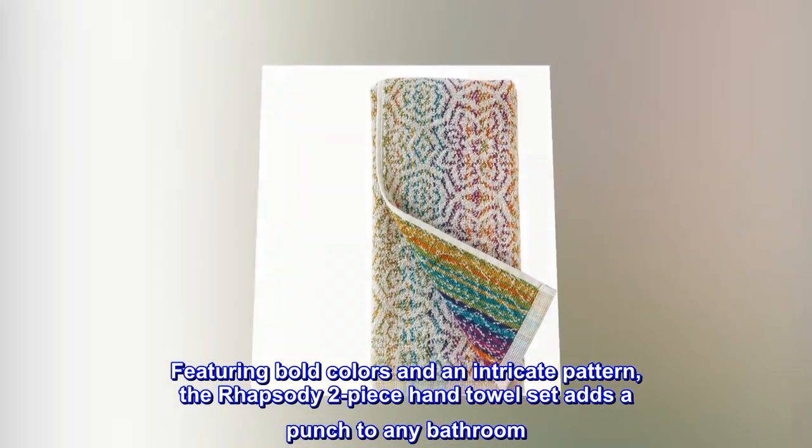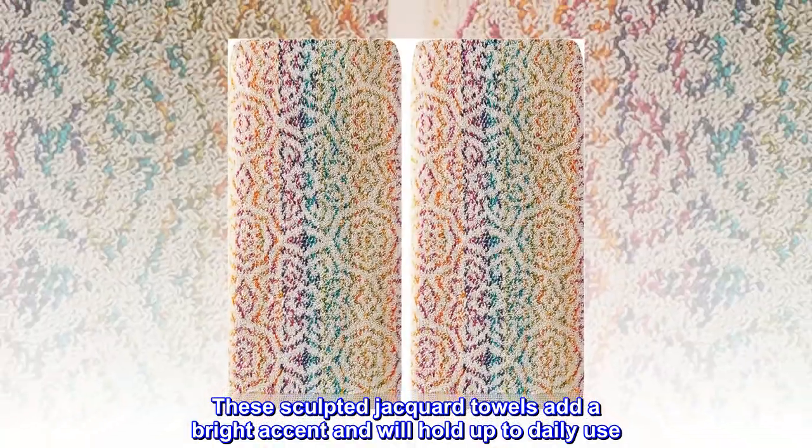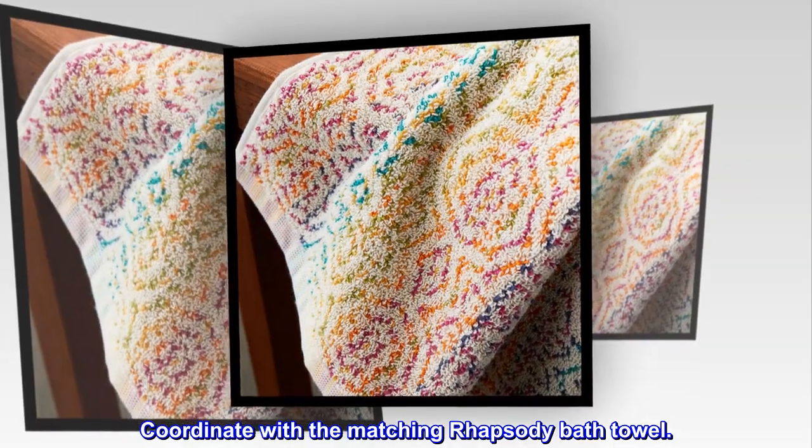Featuring bold colors and an intricate pattern, the Rhapsody two-piece hand towel set adds a punch to any bathroom. These sculpted jacquard towels add a bright accent and will hold up to daily use. Coordinate with the matching Rhapsody bath towel.